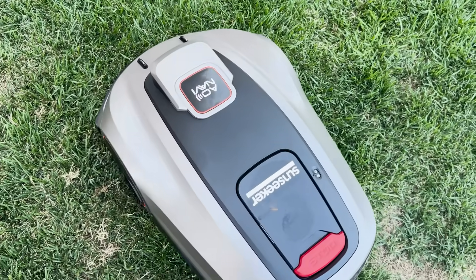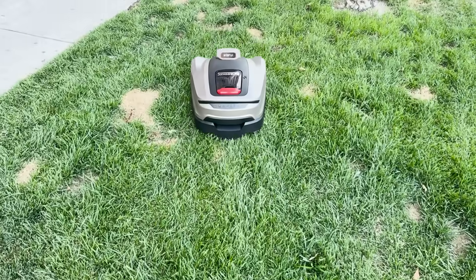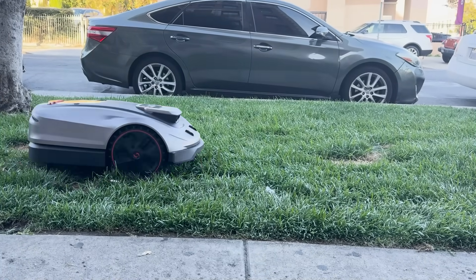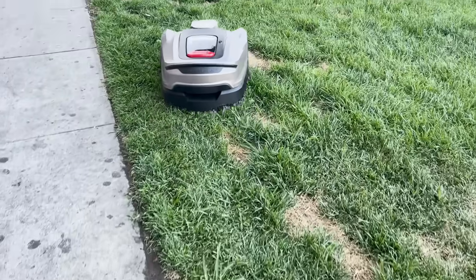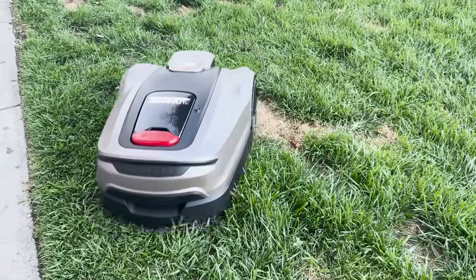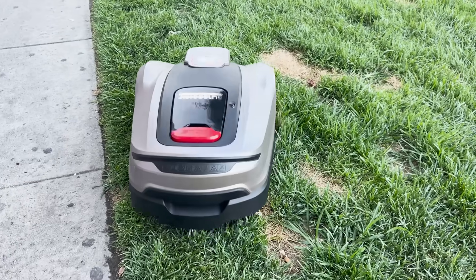So to wrap it all up, should you get the Sunseeker Elite X5? If you are someone who values your time, wants a clean pro-level lawn and enjoys smart tech that actually works, this is a fantastic investment. It's not just a mower — it's your lawn care assistant. With premium features like AI navigation, AWD capability, wire-free boundary setup and advanced app controls, the Sunseeker X5 delivers real value for money.